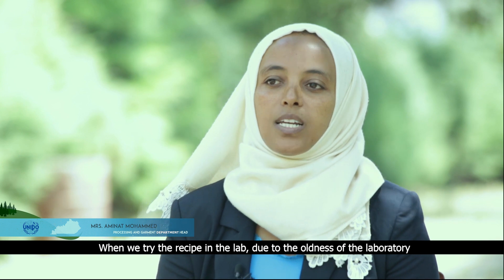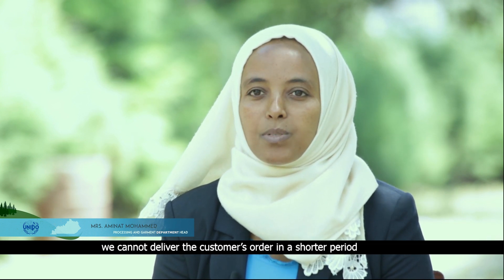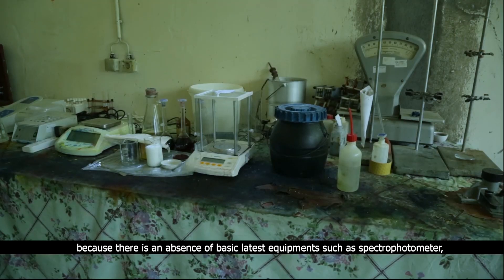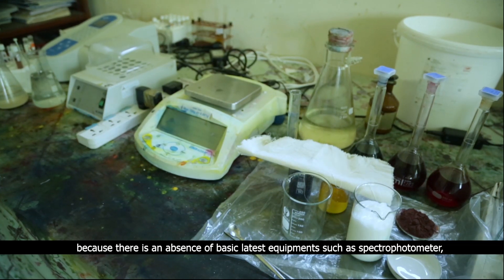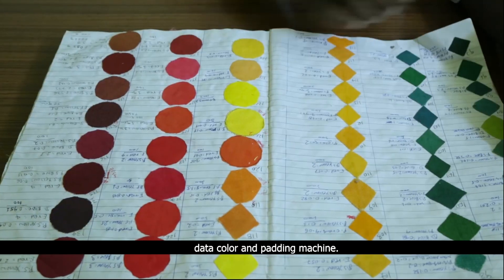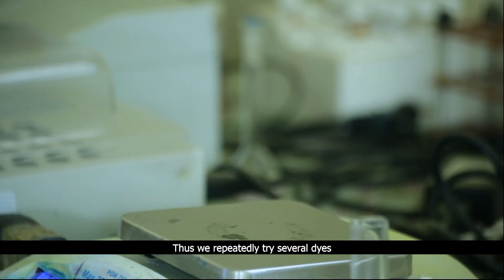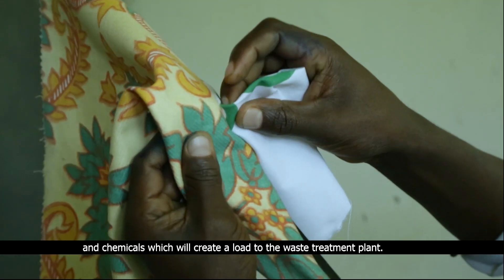When we try the recipe in the lab, due to the oldness of the laboratory, we cannot deliver the customer's order in a short period because there is an absence of basic latest equipment such as a spectrophotometer, data color, and padding machine. Thus, we repeatedly try several dyes and chemicals, which creates a load on the waste treatment plant.